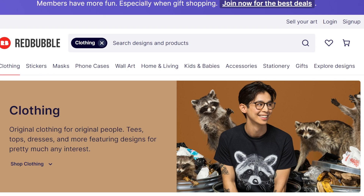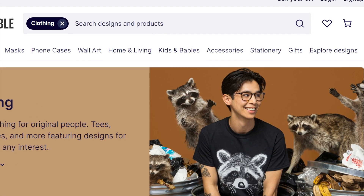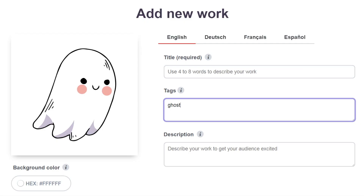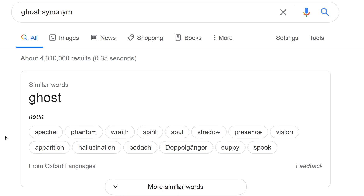When it comes to tagging, think about your target demographic. Who will your customers be and what will they type in the search box to find your work? For a ghost design, you might decide on ghost, cute, spooky, and Halloween. If you get stuck and can't think of any more, look up synonyms on Google to find alternative words — you might type 'ghost synonym' to find spectre, phantom, and wraith.